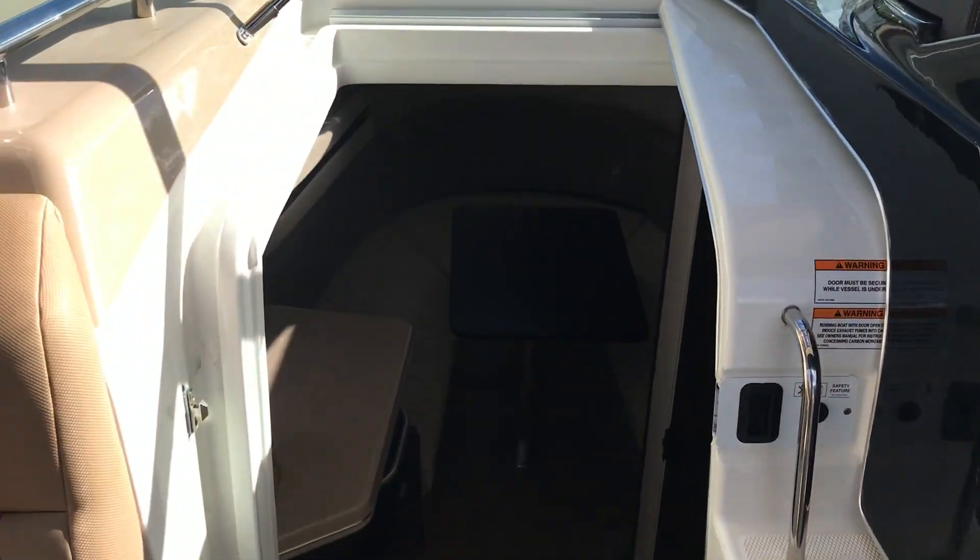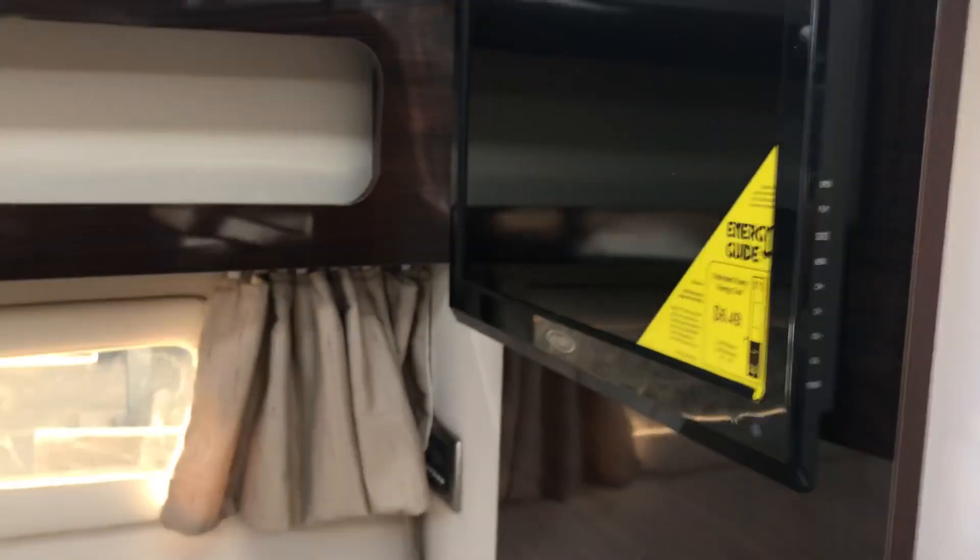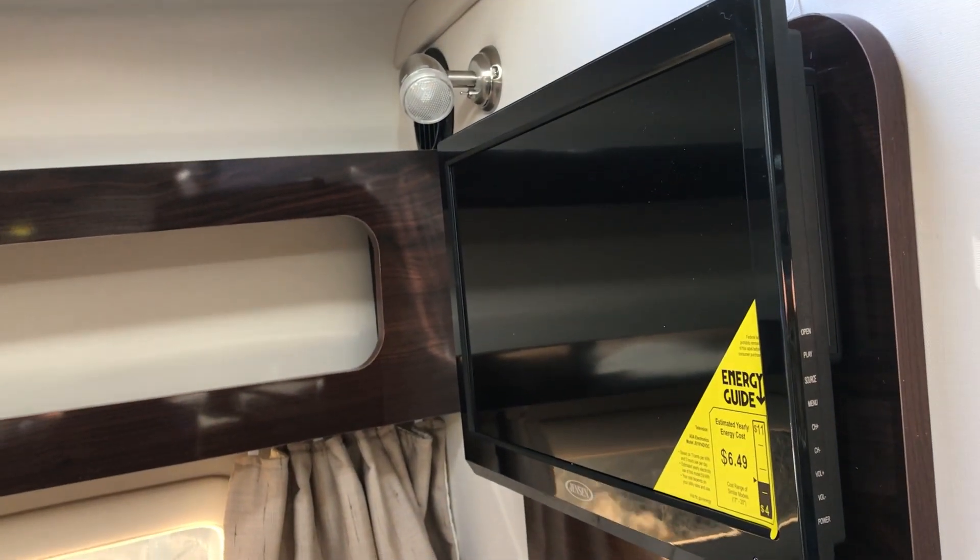There is a full cabin down below with a wet head. It includes a microwave, a sink, and a refrigerator. In the bow area, you'll notice there's also a high-definition LED TV.